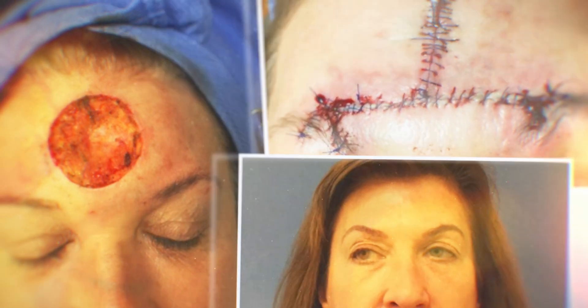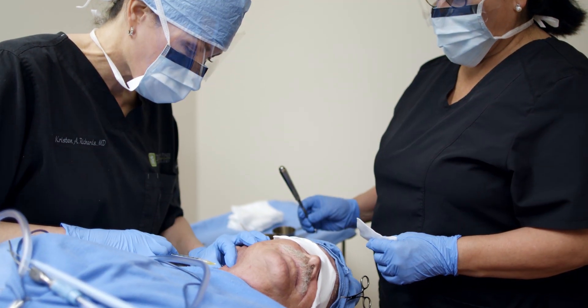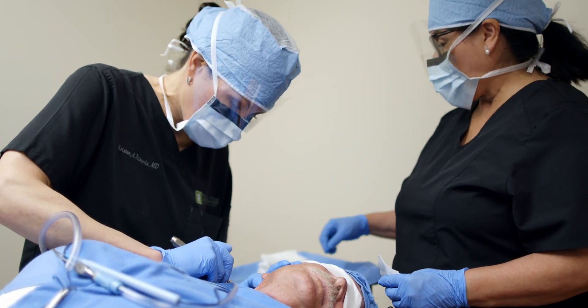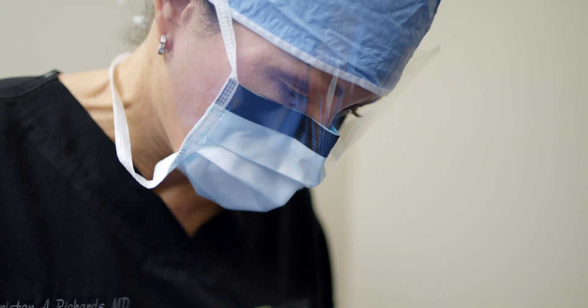It is extremely important for patients to check to ensure that their Mohs surgeon is fellowship-trained through the American College of Mohs Surgery. What makes Mohs surgery so unique and so special is that it is the only way to microscopically detect skin cancer.